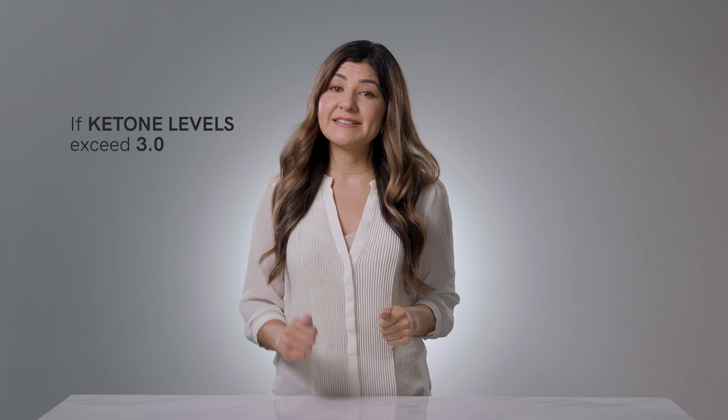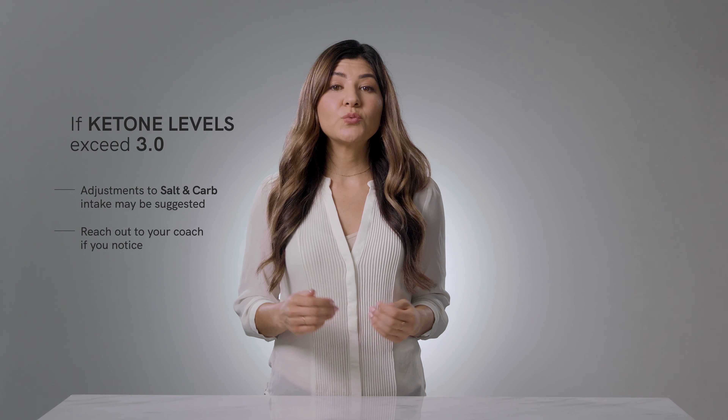If your ketone levels consistently go over 3.0, we will likely suggest adjustments to the amount of salt and carbohydrates you consume. If you notice higher ketone levels, reach out to your coach for more information and support.